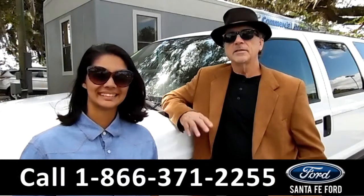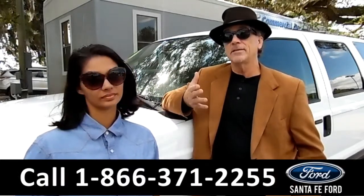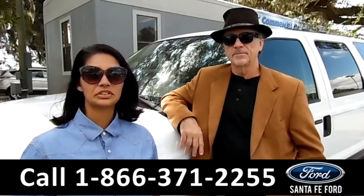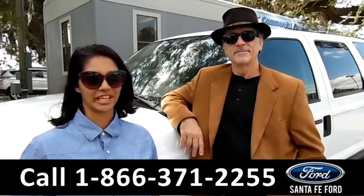Hey, this is Randy, and this is Brandi, SantaFeFord.com, Gainesville's premier used car dealer, and we're easy to find just off the interstate at exit number 399. Here we have a 2004 Ford Excursion XLT. Stay tuned for more information.